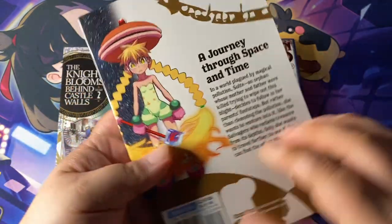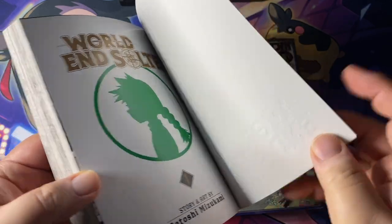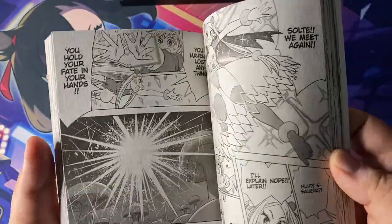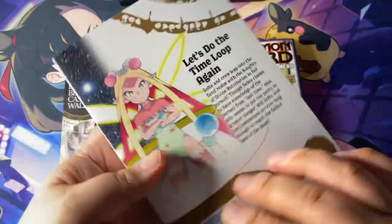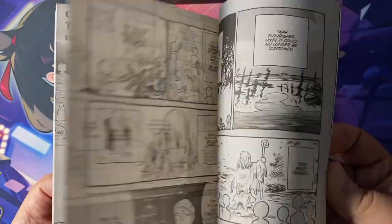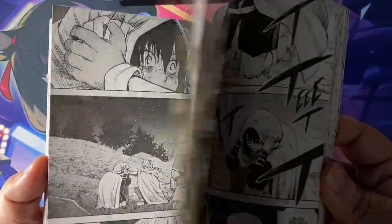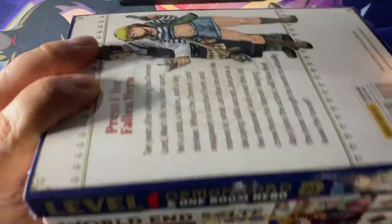Next up from one of my favorite mangaka, Satoshi Mizukami, I picked up World and Solte Volume 1. The art looks fantastic, and I thought it was funny that Volume 1 has the logo embossed on the cover but not Volume 2. It's a take on real-life issues with pollution — this is a world where magical pollution has affected everything. There are characters called salvagers who go into this pollution and try to retrieve valuable stuff. The main character is interested not necessarily in fixing the world but traveling to the far end of the pollution to see what else is out there. Everything looks pretty cool.